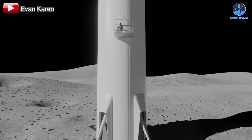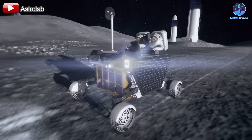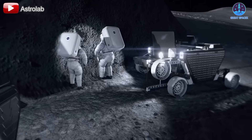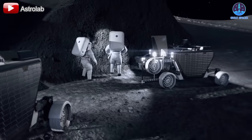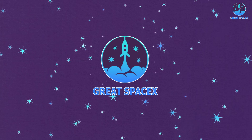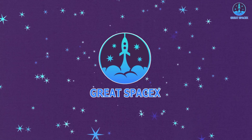Not only will Starship transport astronauts to the moon, but it will also play a central role in constructing and supporting the lunar base itself. How will SpaceX bring this bold vision to life? Join me on today's episode to find out, only on Great SpaceX.